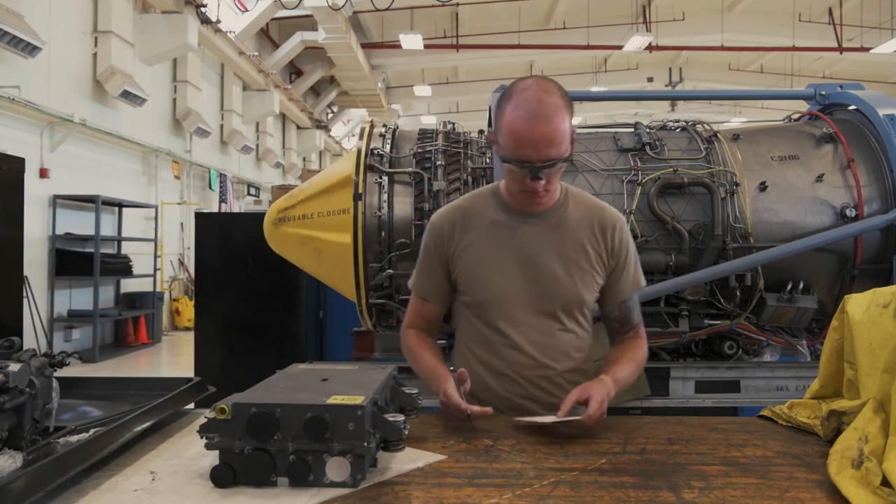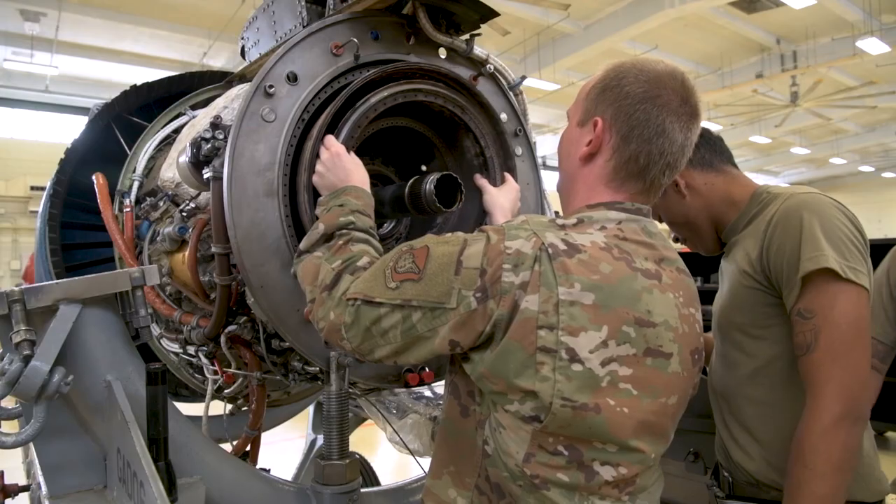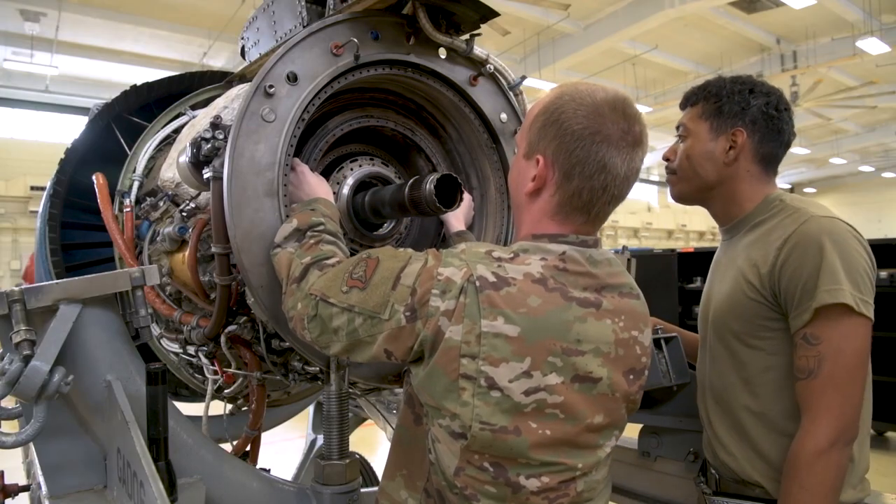All in all, there's about six main steps of the process that we do, and each step is very important to get done right because at the end of the day, these engines go into aircraft, and you don't want anything going wrong when that plane is in the air.